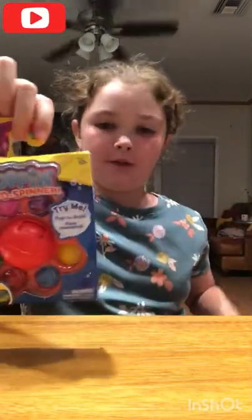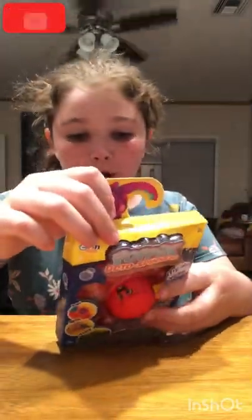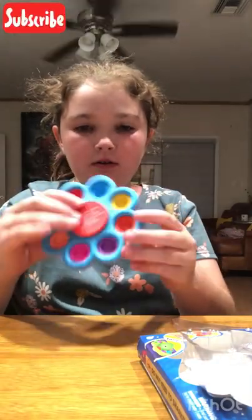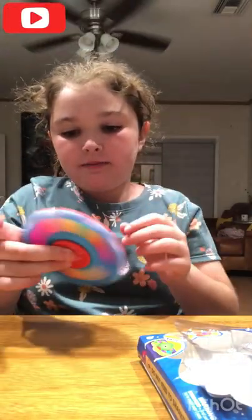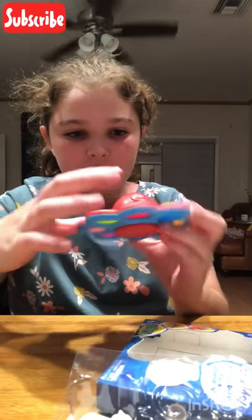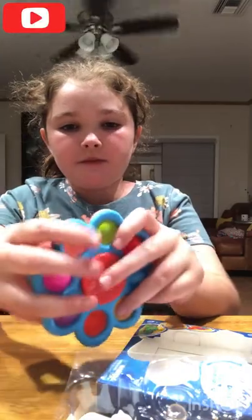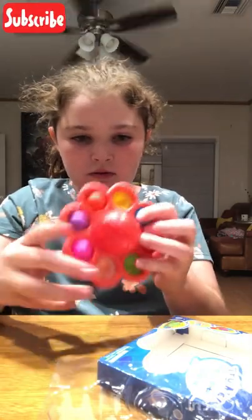The last thing I have is an octopus popping spinner - it's a fidget spinner with a puppet and it spins the faces. It's blue on one side and when it spins the face spins too. It always gets a different face, and it also pops. The good side is the blue side. That was the fidget.